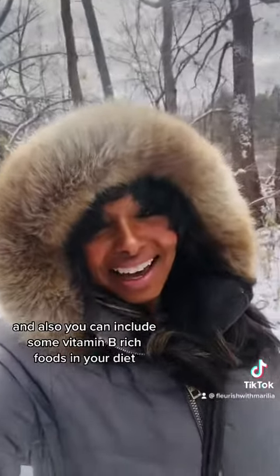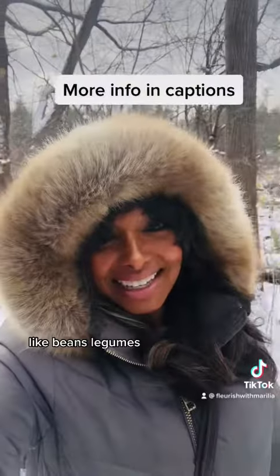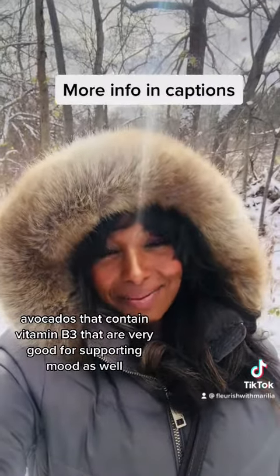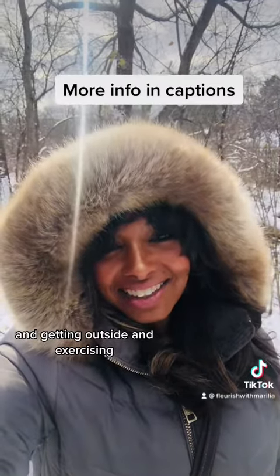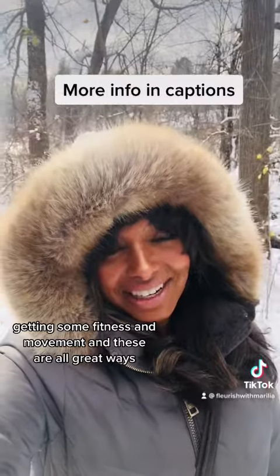You can also include some vitamin B rich foods in your diet like beans, legumes, and avocados, which contain vitamin B3 and are very good for supporting mood as well. Getting outside, exercising, being out in nature, and getting some fitness and movement are also great ways to help.